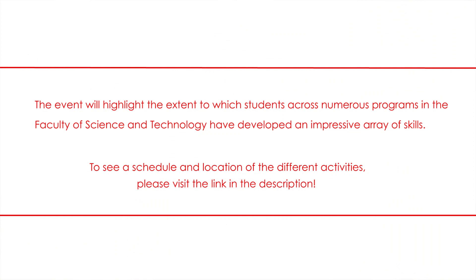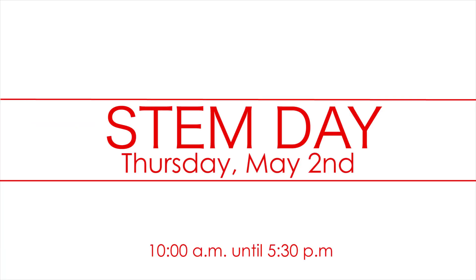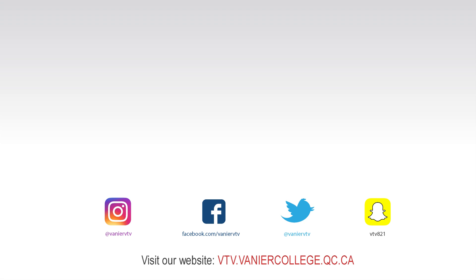This year we have 29 students doing projects from universities across Montreal — McGill, Concordia, and UDM. STEM Day is going to be like Christmas for me. I really can't wait to see what they put together. A lot of these students are graduating, so they get to really apply what they've been doing in the science program as well as in some of the other fields. Hope to see you there — it's going to be great.